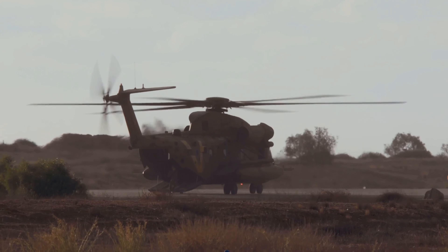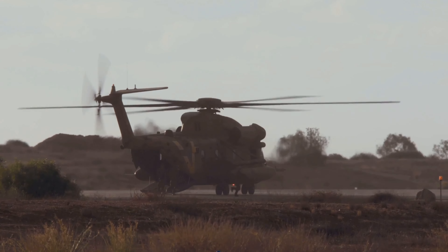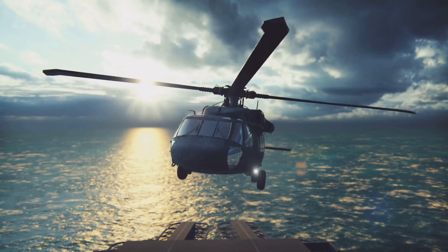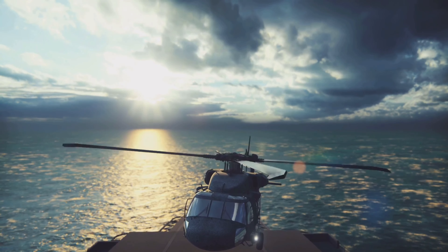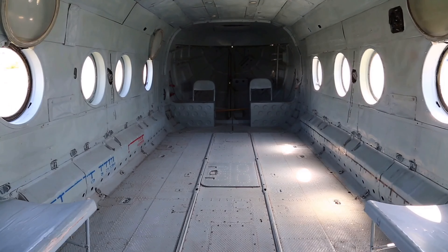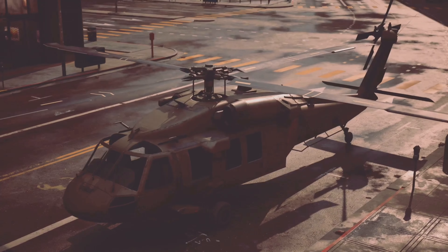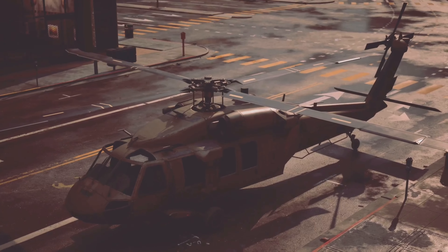The Chinook's impressive speed and lift capabilities don't come at the expense of range. With a fuel capacity of nearly 1,000 gallons, a fully loaded Chinook can cover over 300 miles without refueling. Inside, the Chinook sports a spacious cargo bay capable of accommodating 33 fully equipped troops or 24 stretchers.